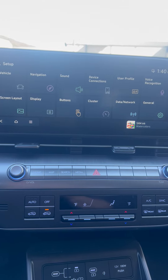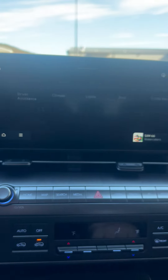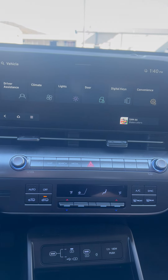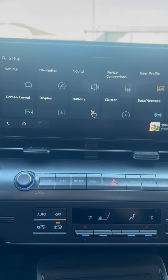Up here on the radio it's real clear — your settings, your navigation, your device connections. Even when you go into the menus it breaks down so you can see more clearly what you're looking at in the settings menu.